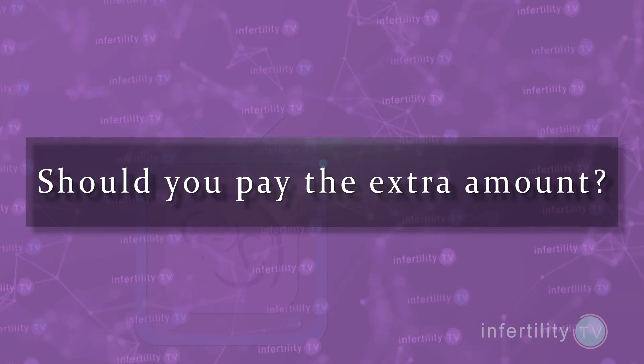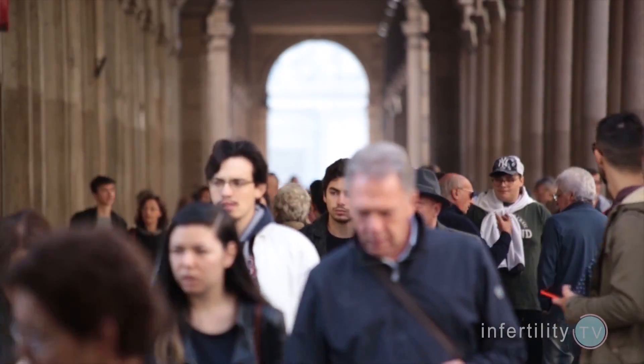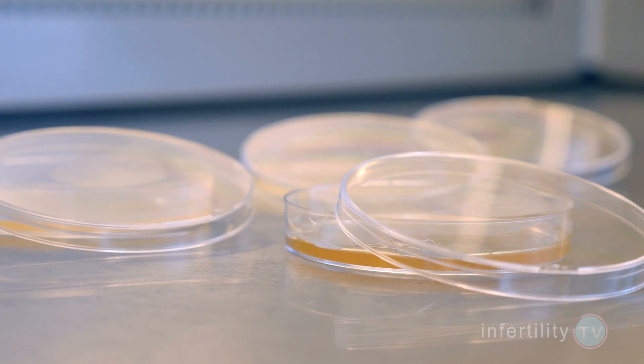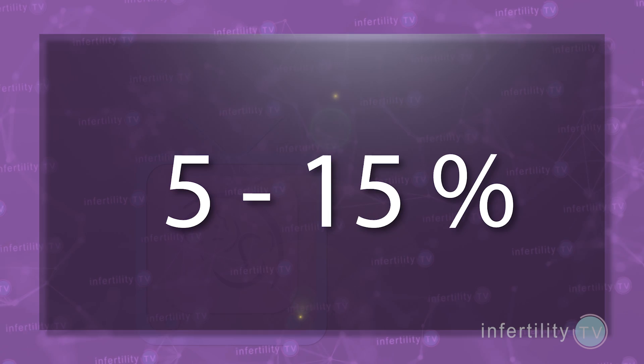So should you pay the extra amount? If you're a couple with a male factor like low sperm counts, poor motility, or an abnormal cap score, or a history of failed fertilization, then you should absolutely spend the money to have ICSI. But what if you aren't in one of these groups? It's important to understand that pregnancy rates with ICSI are not any better than with standard insemination — ICSI is just a tool to get the eggs fertilized. If you have a normal semen analysis and cap score and you use standard insemination, the risk that none of the eggs will fertilize is somewhere around 5 to 15 percent. In other words, there is a 5 to 15 percent chance you could end up with zero embryos. If that risk is acceptable to you, then you should discuss standard insemination with your doctor.